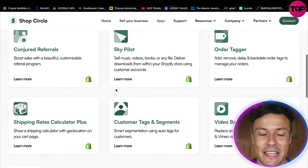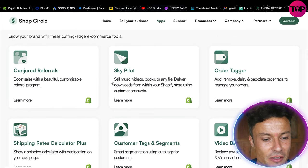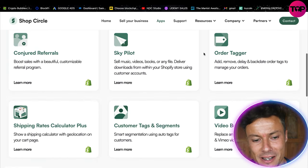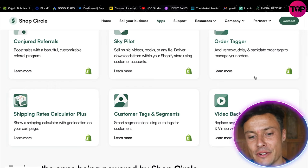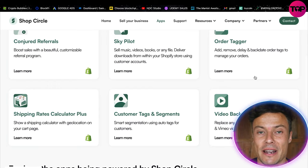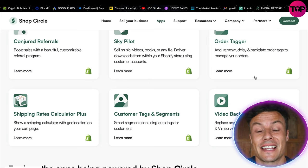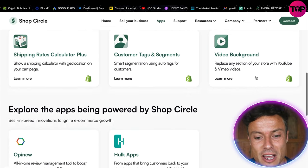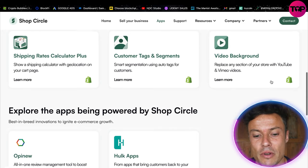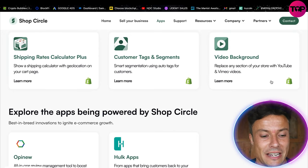If we click on the app section you can see there are tons of other different apps as well, like Sky Pilot and Order Tagger, which allows you to add, remove, delay, and back-date order tags to manage your orders. Once your store starts selling it can be a little overwhelming with order management, so this is a great way to streamline that.